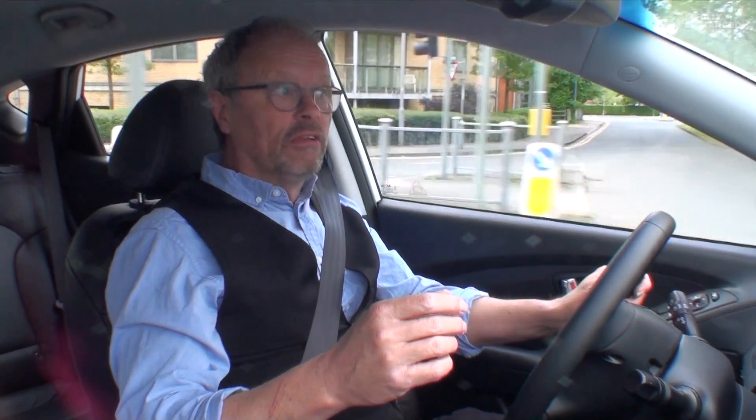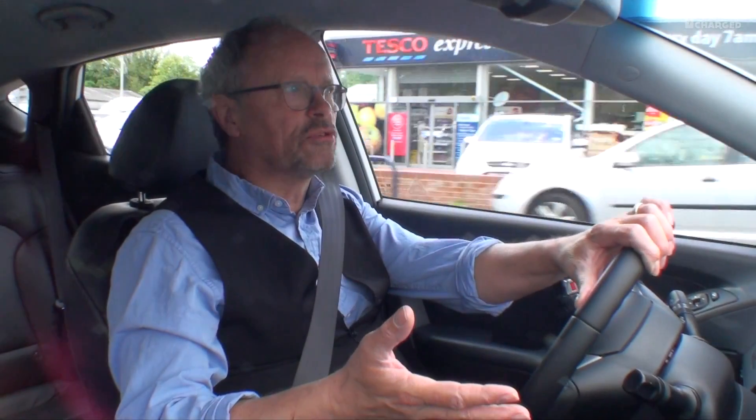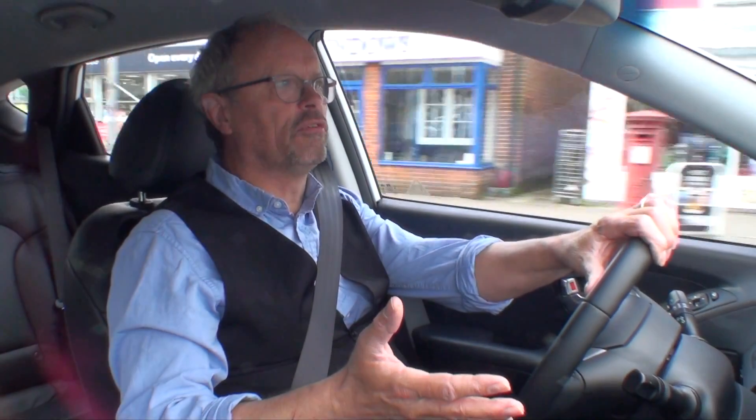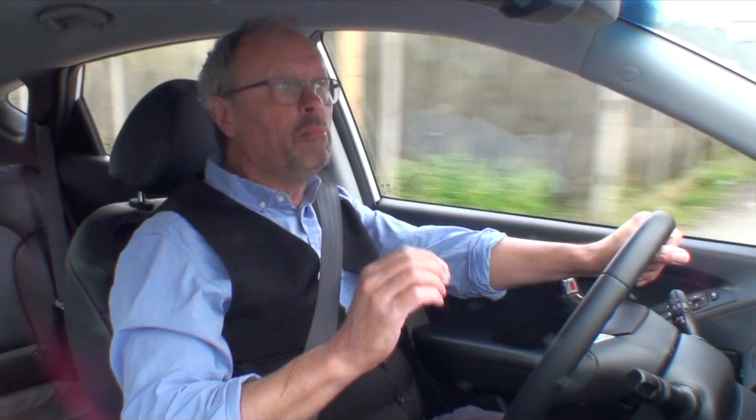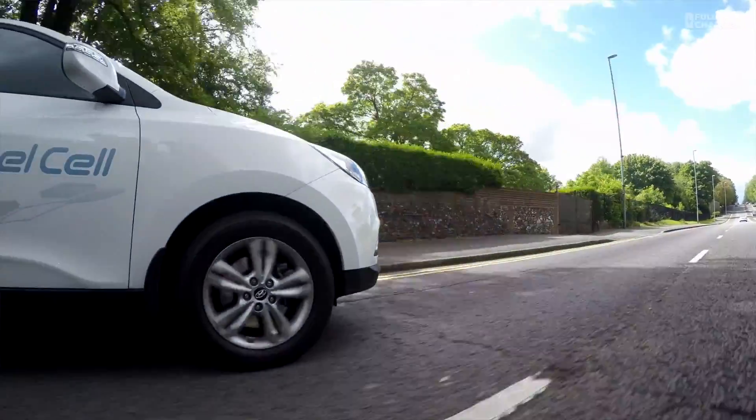At the moment there aren't very many places to refuel it. But if you cast your mind back seven or eight years, when I first had an electric car, there was one rapid charger in the country — one. There was nowhere to charge your car. All the Clarksonian myths about electric cars were absolutely true then: limited range, nowhere to charge them, no infrastructure. Well, you could say exactly the same about hydrogen cars now.